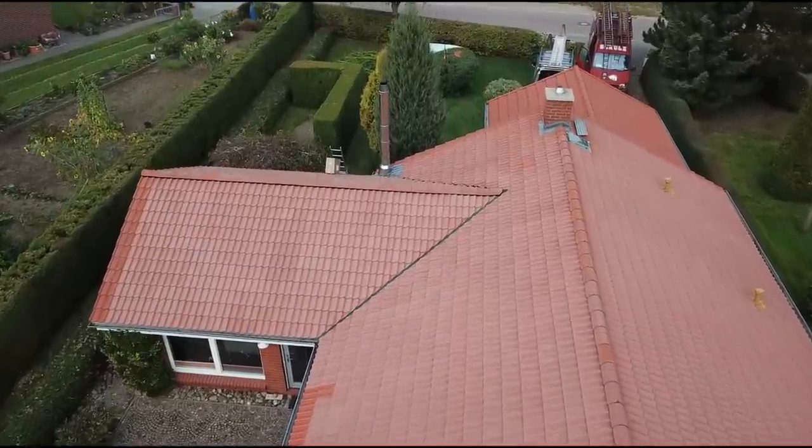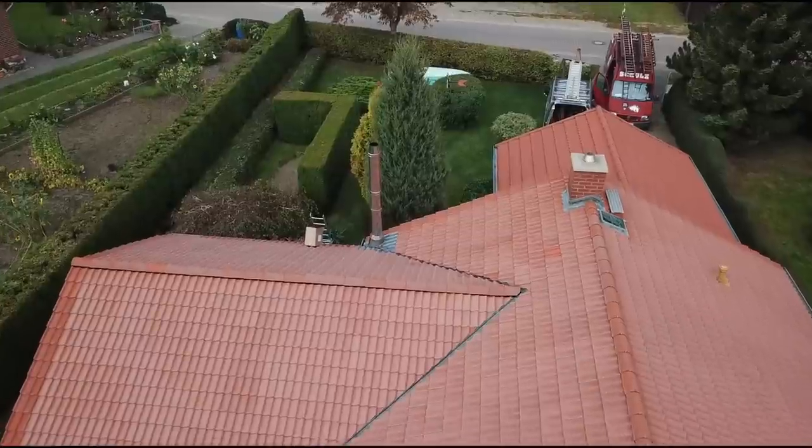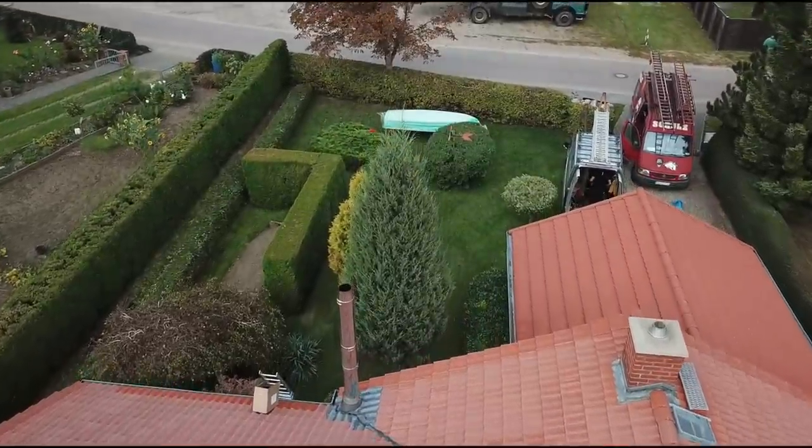After only six hours, 270 square meters are finished. No rework is necessary. Our method saves time and convinces every homeowner.